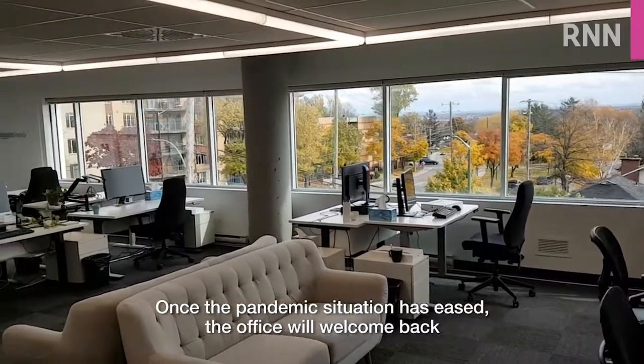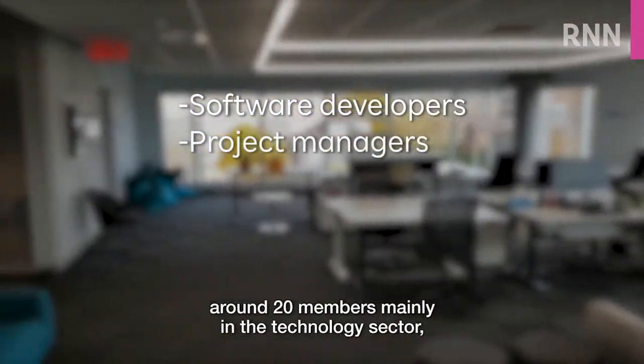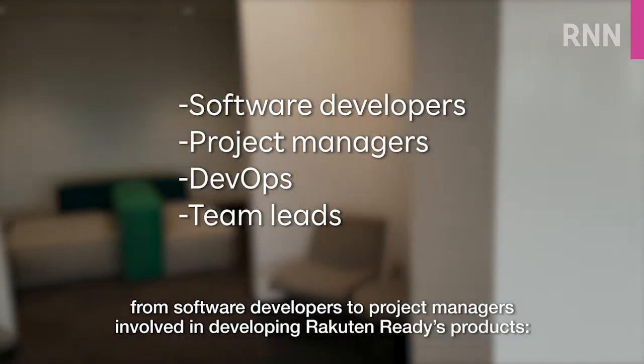Once the pandemic situation has eased, the office will welcome back around 20 members mainly in the technology sector, from software developers to project managers involved in developing RAC10 Ready's products.